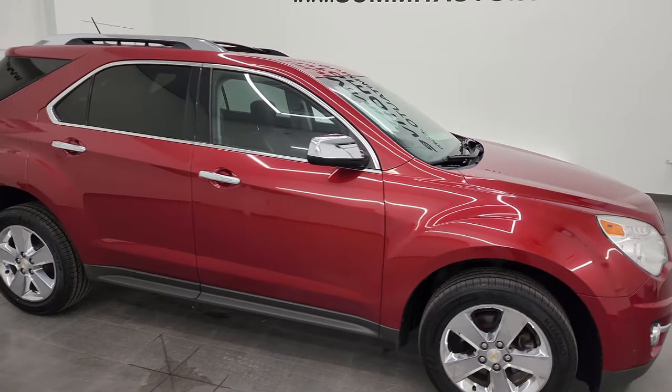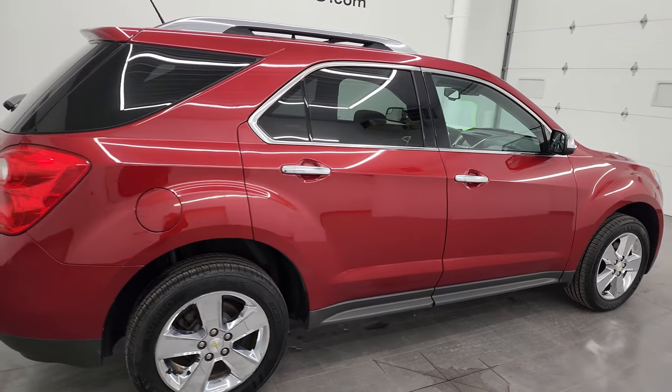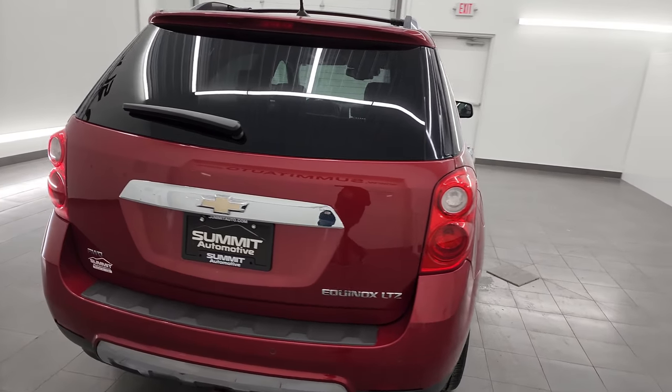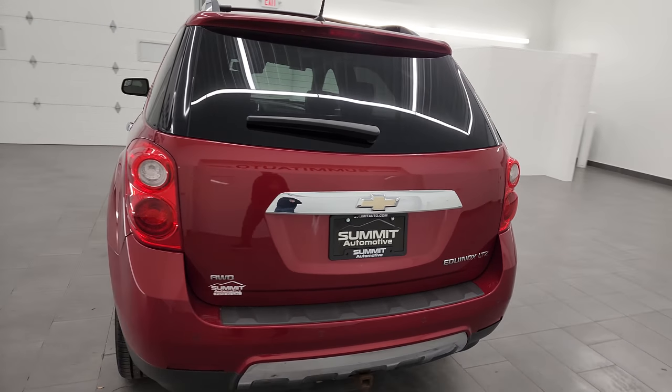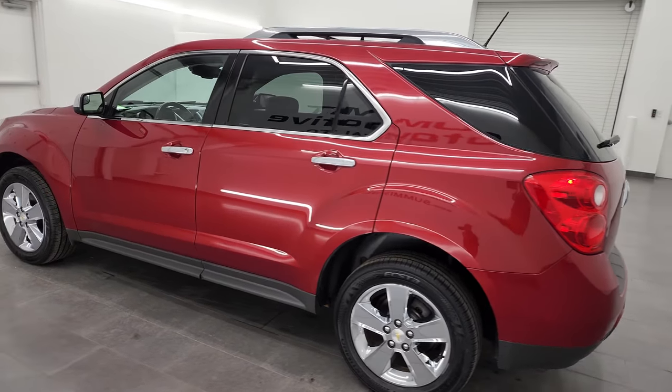Hey, this is Brett and this 2013 Chevy Equinox LTZ all-wheel drive is stock number 24T45C. I am here at Summit Automotive in Fond du Lac, Wisconsin, your new and used SUV headquarters.